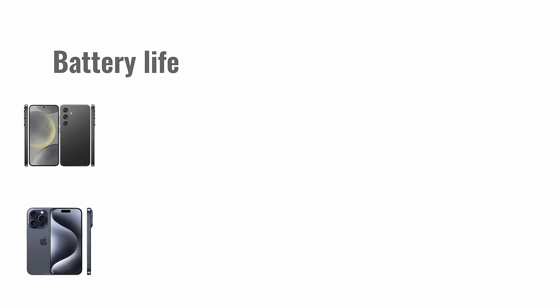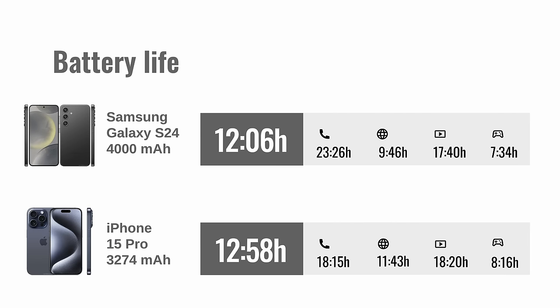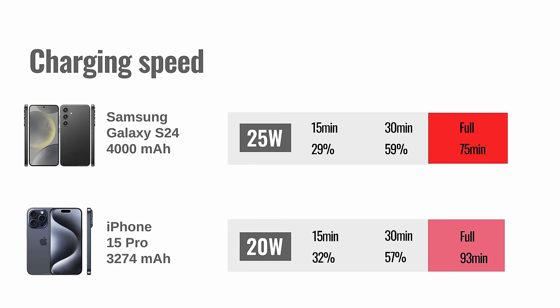The Galaxy S24 has a 4000 mAh battery, while the iPhone 15 Pro has a smaller 3274 mAh. Despite that, in our tests the iPhone has the longer battery life — it did a bit better in all of our screen-on tests, earning an active use score of nearly 13 hours versus about 12 hours on the S24. The Galaxy S24 supports 25-watt charging, while the iPhone 15 Pro's is 20 watts. After half an hour of charging from zero the two were neck and neck, but a full charge is faster on the Galaxy at 75 minutes versus 93 on the iPhone. Both phones support wireless charging, but the S24 is the only one offering reverse wireless charging.